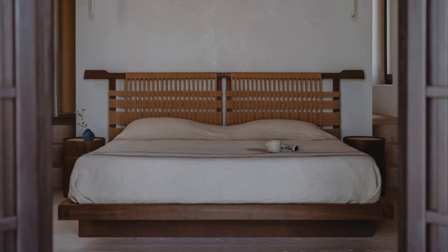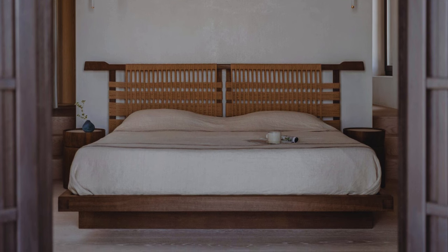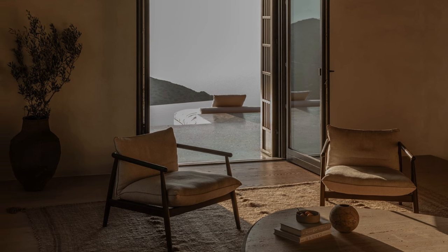The furniture collection, created specifically for this project using marble, wood, stone, and terrazzo, reflects a commitment to artistry and locally sourced, natural materials.